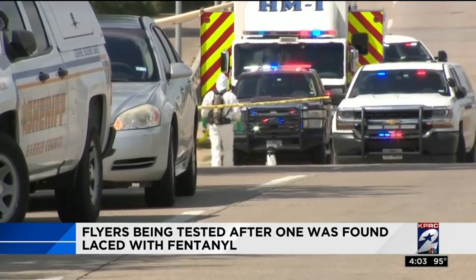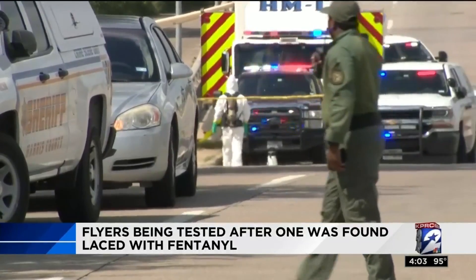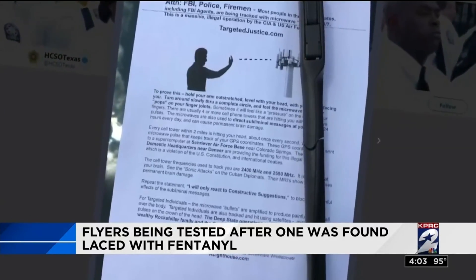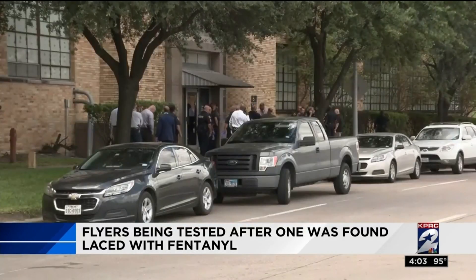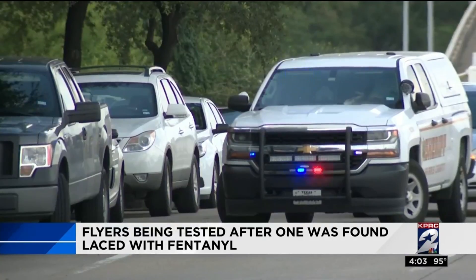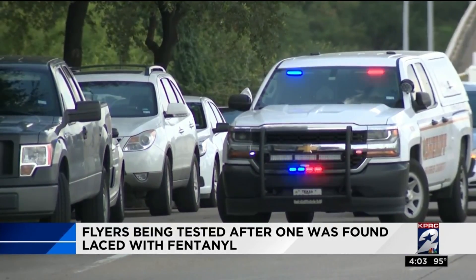A Harris County sheriff sergeant is now home after touching a flyer which deputies say was laced with fentanyl. Today that flyer and about a dozen others found on the windshields of cars lined up outside the department's Lockwood facility are being tested. We wanted to learn how.